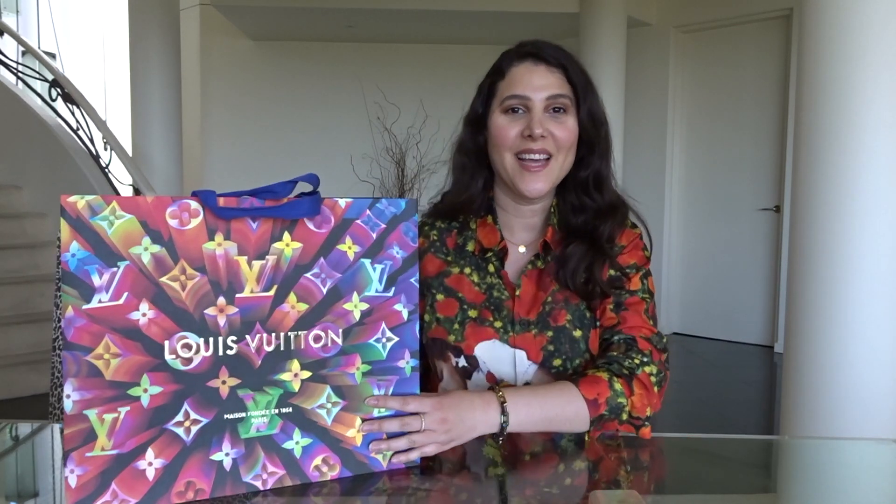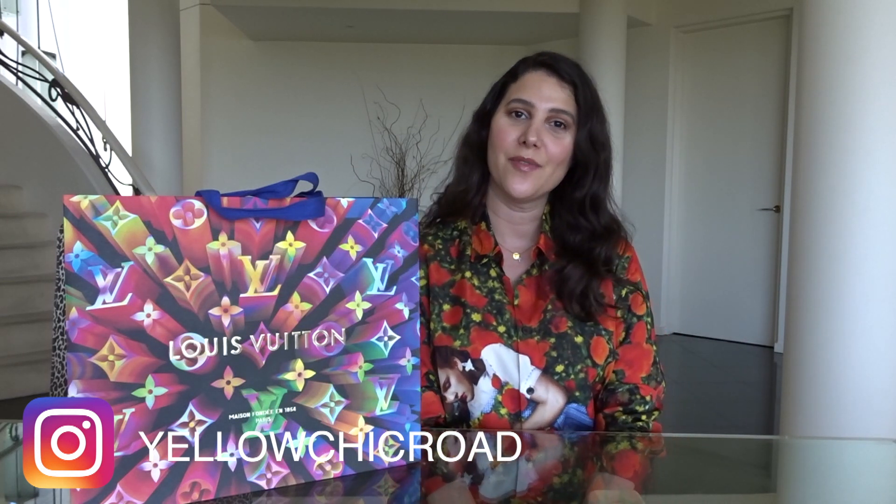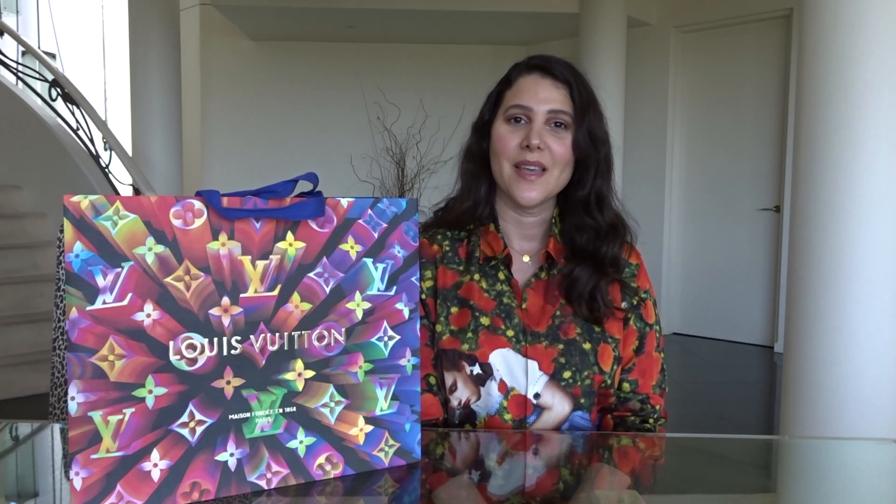Hi everyone, welcome back to my channel. My name is Lucinda from Yellow Chic Road. Thank you for joining me again. Please like and subscribe if you haven't already done so, and find me on Instagram at Yellow Chic Road. I always like to post some extra little photos there of all my pieces that I love so much.